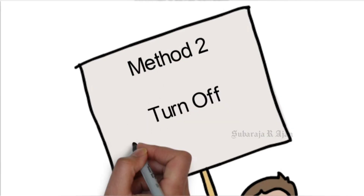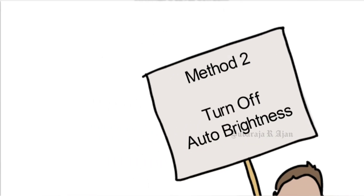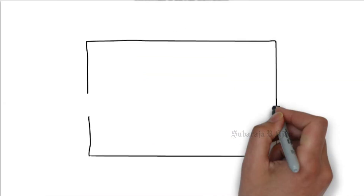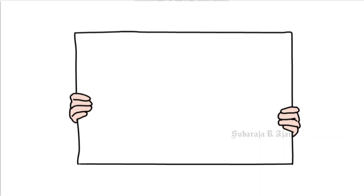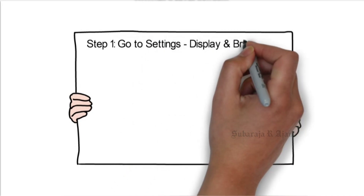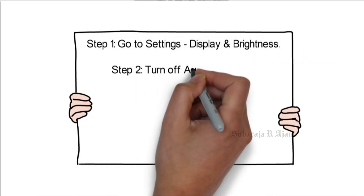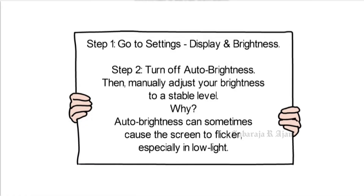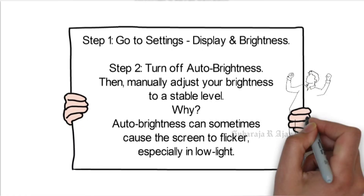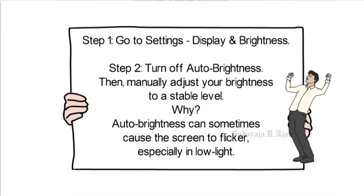Method 2: Turn off auto brightness. Step 1: Go to Settings, Display, and Brightness. Step 2: Turn off auto brightness, then manually adjust your brightness to a stable level. Auto brightness can sometimes cause the screen to flicker, especially in low light.